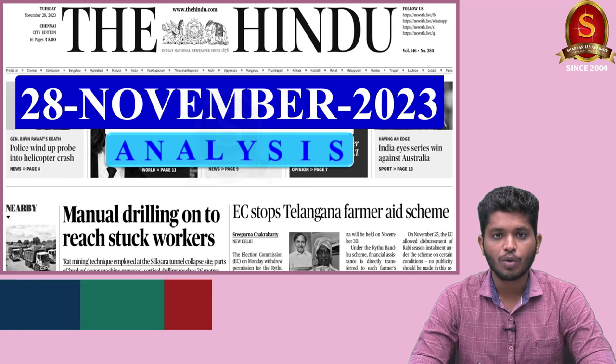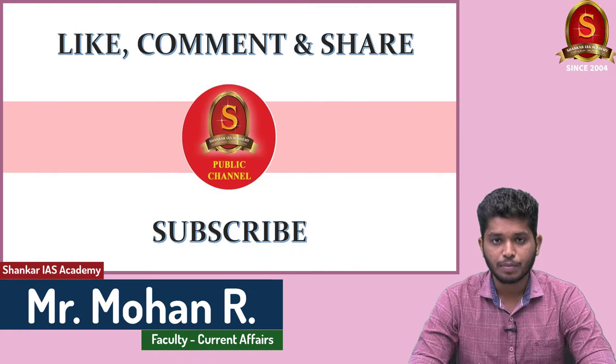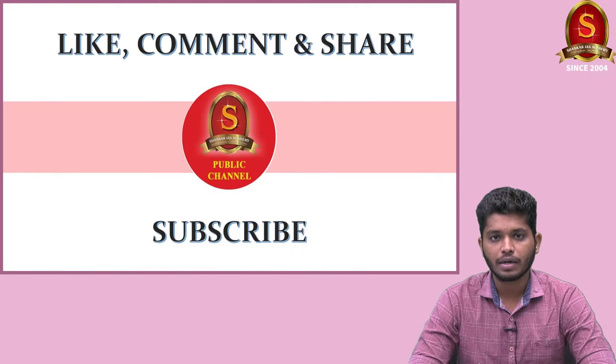A very good evening aspirants. I welcome you all to the Hindu daily news analysis brought to you by Shankaraya's Academy. Those who have not subscribed to our YouTube channel, do subscribe and hit the bell icon button so that you will get regular updates about our videos.